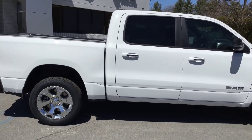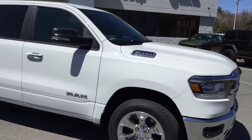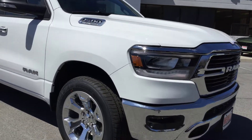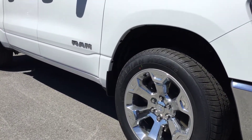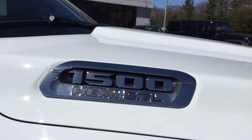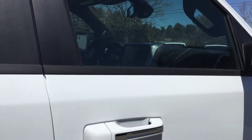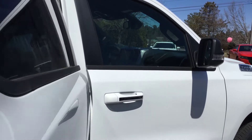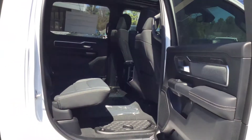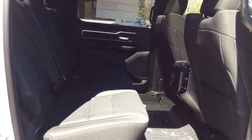Gray cloth interior, turn signals integrated right into the side mirrors. A little change to the badging — Ram down below on both front doors, then the 5.7 liter Hemi and 1500 badge up top. One of the big changes is the bunch of room in the back seats, with a lot of leg room — fits three adults in the back very comfortably.